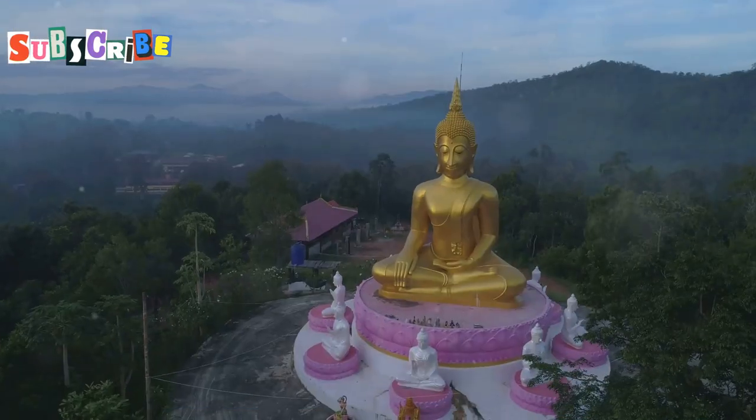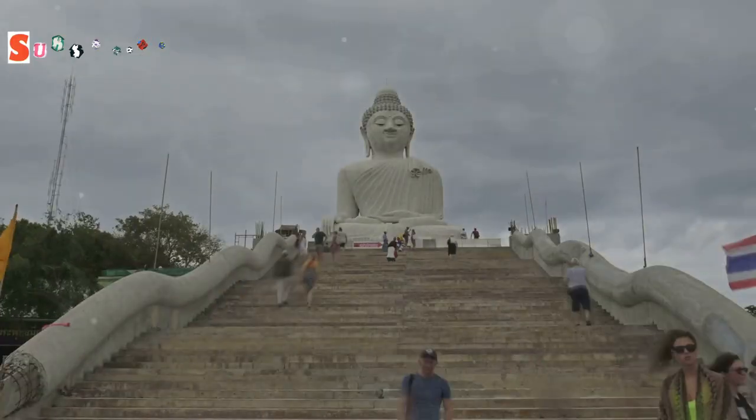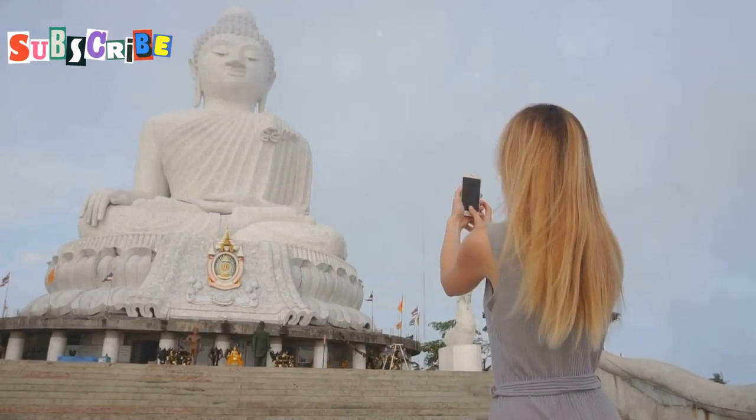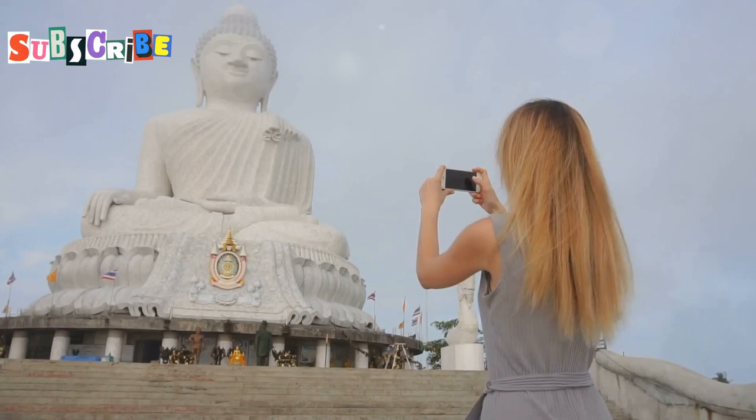High atop Nakkerd Hill, a beacon of peace and serenity overlooks the island of Phuket — the majestic Big Buddha. This colossal statue, clad in gleaming white jade marble, can be seen from miles around, drawing visitors from all corners of the globe.